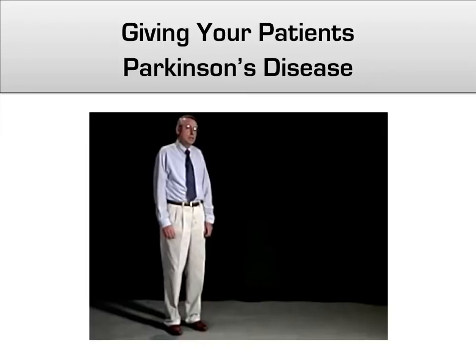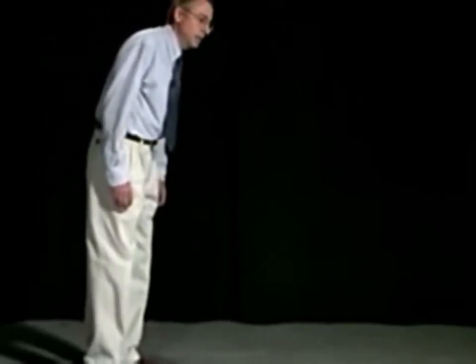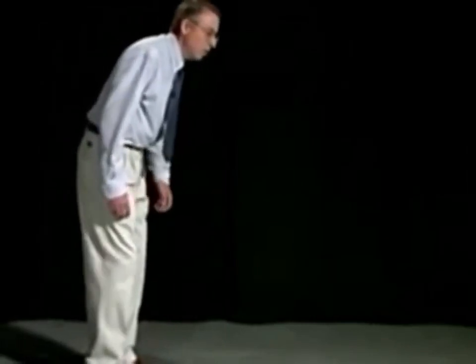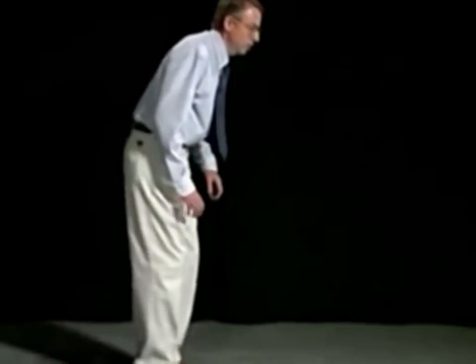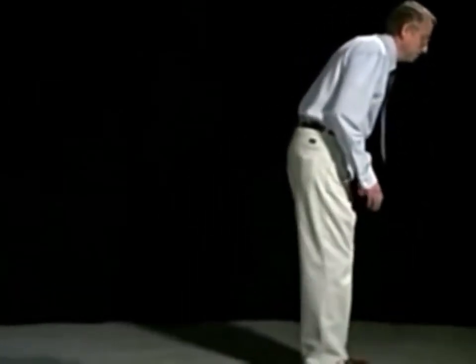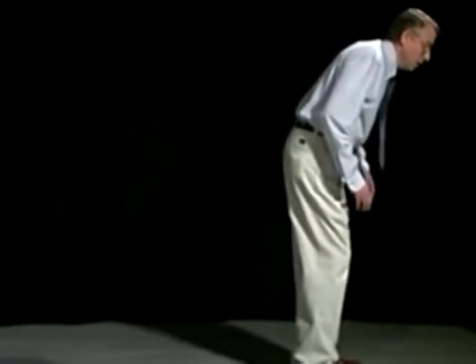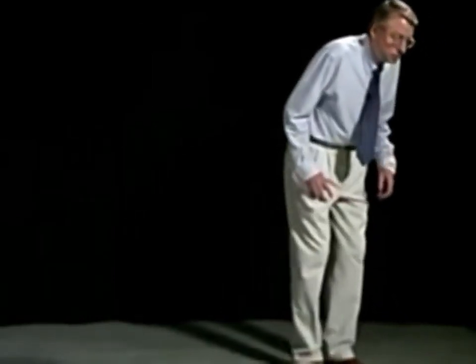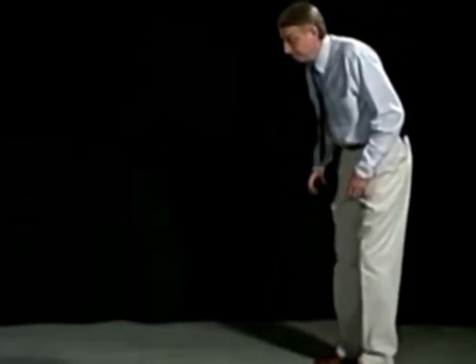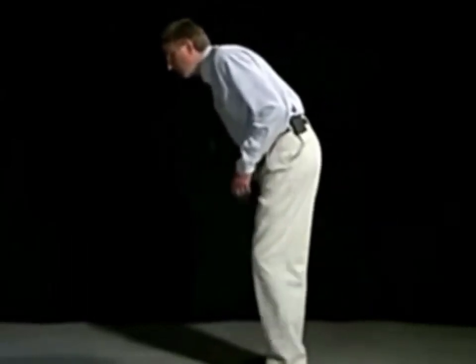Soon after the introduction of the first antipsychotic, named Thorazine, this walk became known as the Thorazine shuffle. The patient will be stooped over, leaning forward, with difficulty initiating gait. When gait is initiated, there are small steps, often with a tremor. As the gait progresses, there may be a festinating gait. In turning, instead of turning normally, the patient will turn en bloc — almost like a statue moving around.